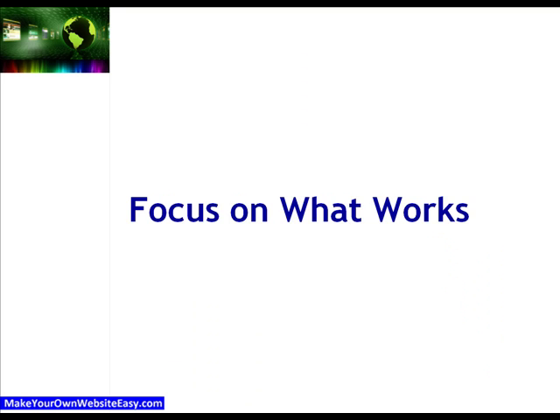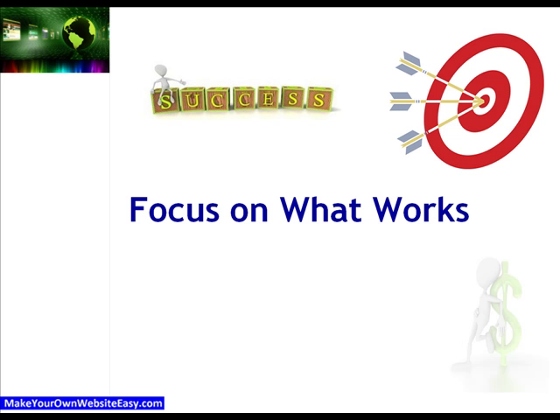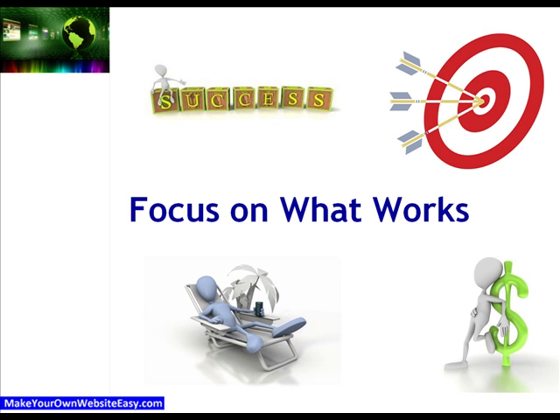We'll show you how to focus only on what works, with pinpoint accuracy, giving you the off-page SEO tasks that will reap the best results in the shortest amount of time, so you can have more time and money to spend on the activities you'd rather be doing.